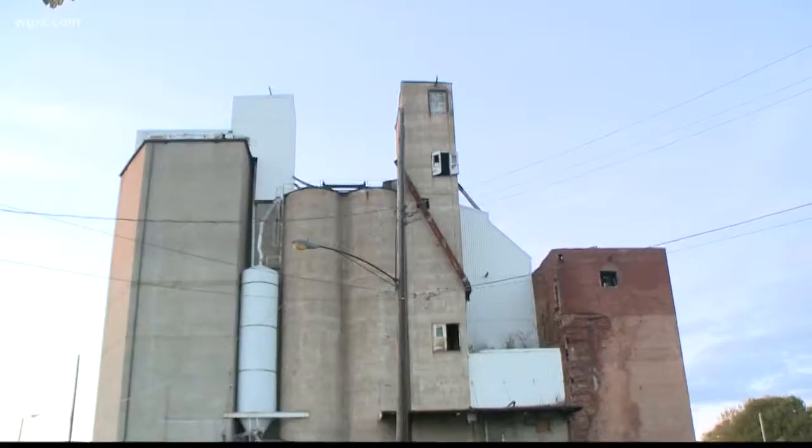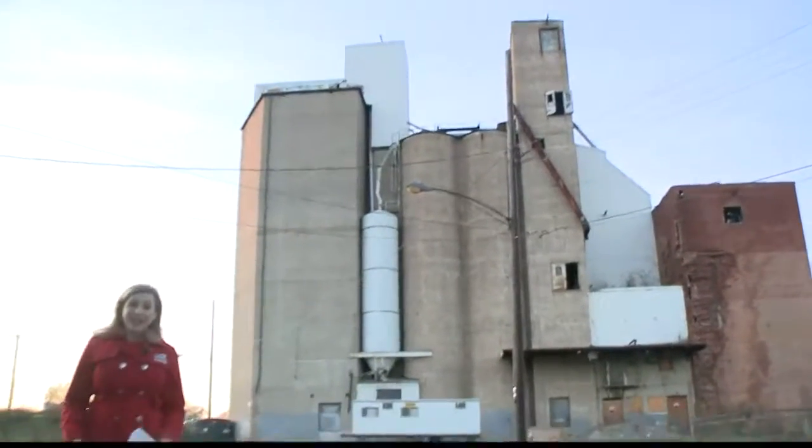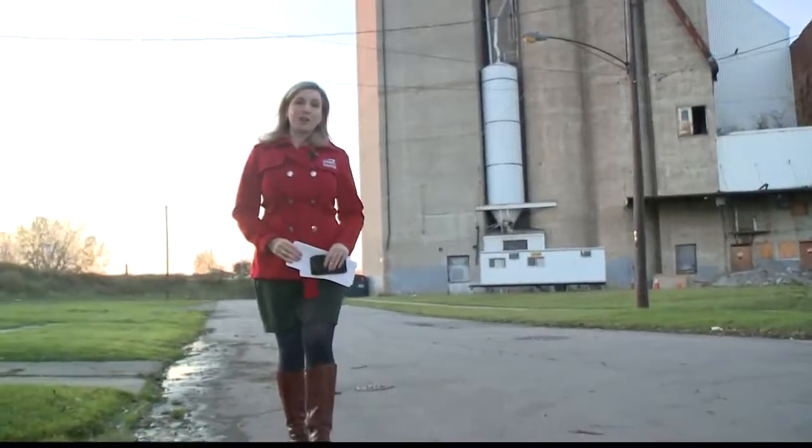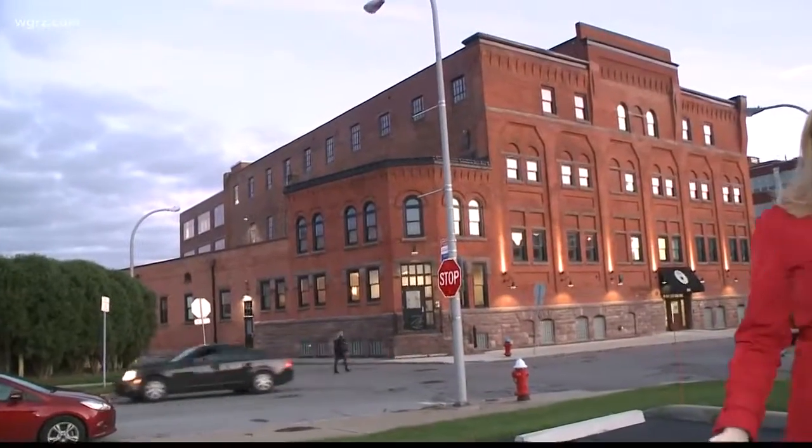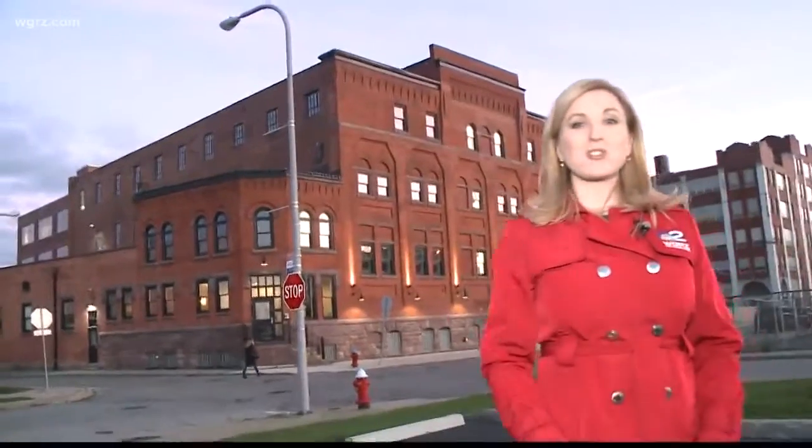Shays Seneca is just one of four Buffalo buildings to make the cut. This is the Kreiner malt house and grain elevator on Elk Street in Buffalo, and if you're a beer lover, it was a very important place — it provided a lot of the malt to local breweries last century.